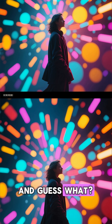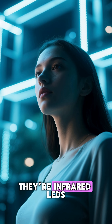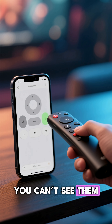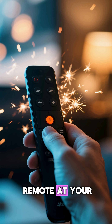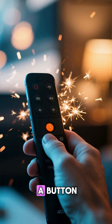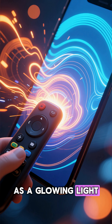And guess what? Those little red bulbs on the front of your remote — they're not lasers, they're infrared LEDs. You can't see them, but your phone camera can. Try it: point your remote at your phone's camera and press a button. You'll see the invisible beam flicker as a glowing light.